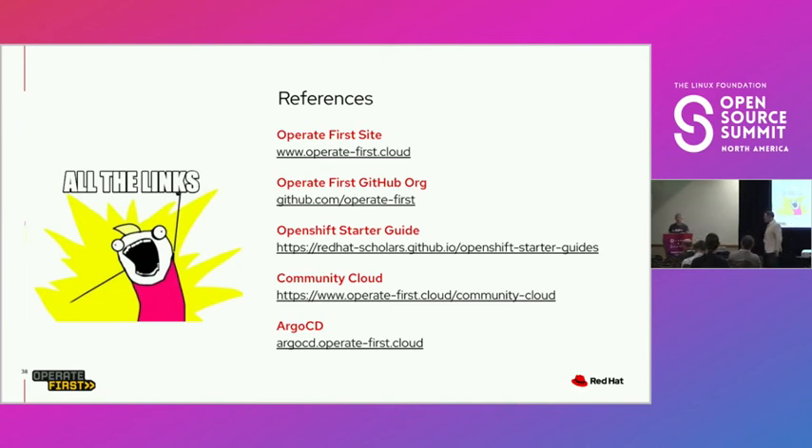Come forward and grab some stickers. Call to action: go to Operate First and click all the links. Check out the new website — it tells you what to do. Thank you.